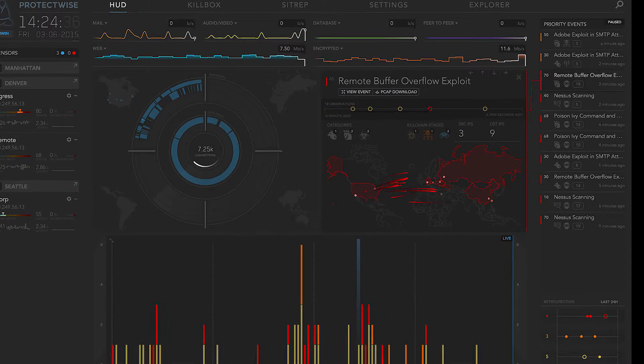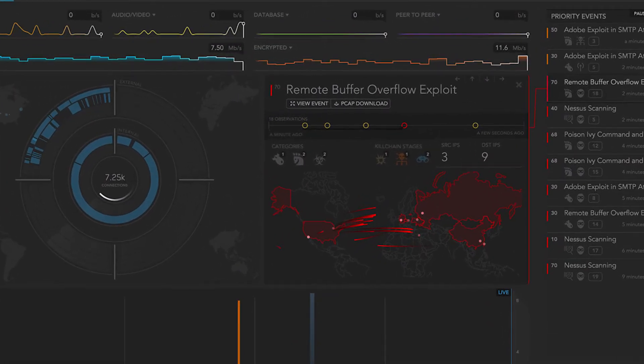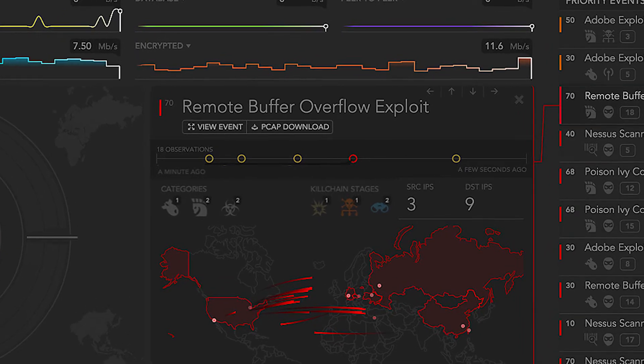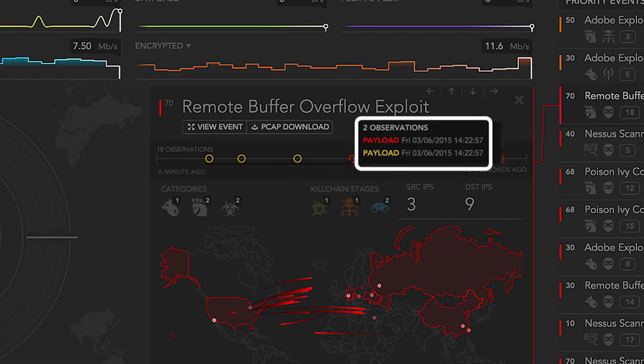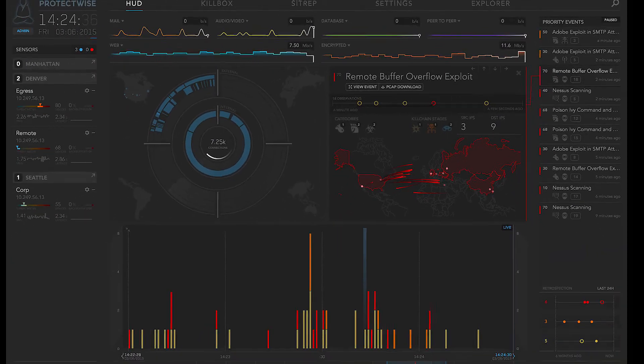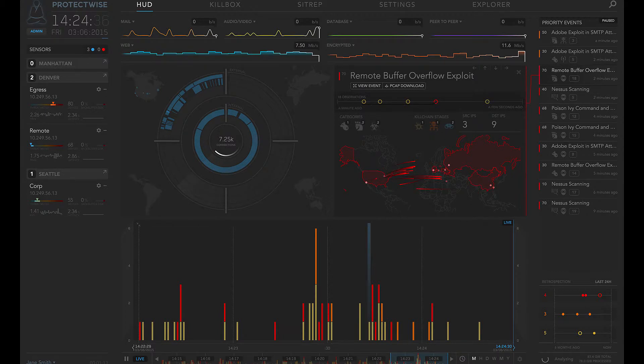Here we are looking at a remote buffer overflow exploit, which has been assigned a very high priority. ProtectWise provides a security analyst with a ton of useful information about this activity, including the categories the attack might fall into — like malware — the stages of the cyber kill chain that are active, and the specific activities like data theft. Detailed observations surrounding the threat are readily available by clicking on a specific exploit, as well as the start and stop time of the event, and the amount of data transferred in the direction of data movement.